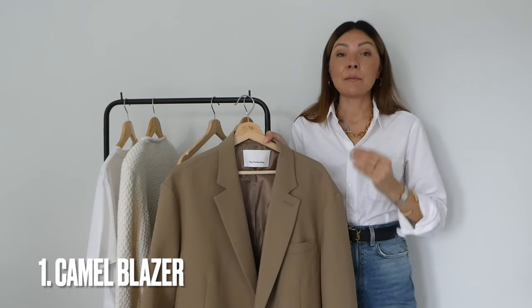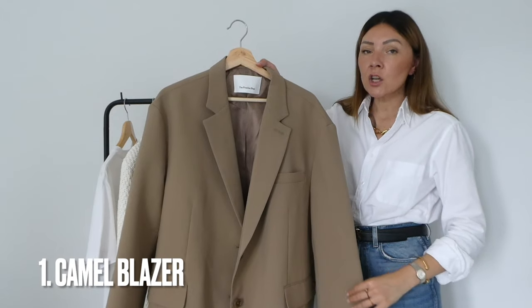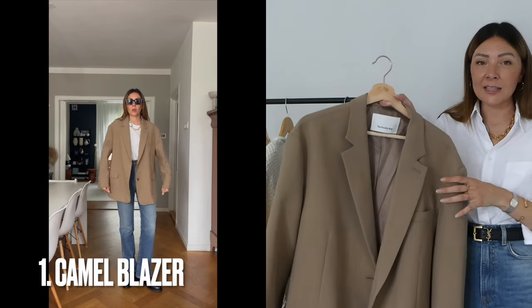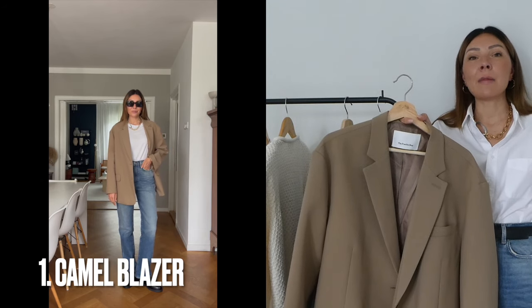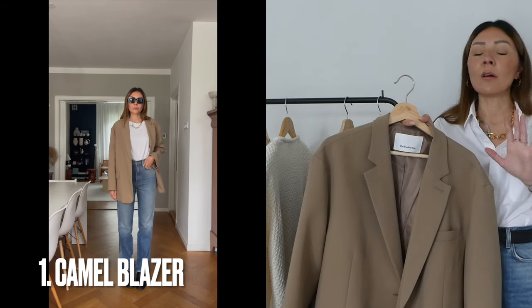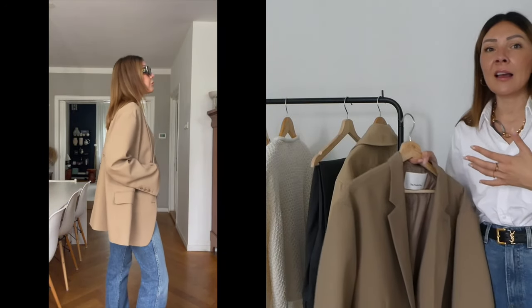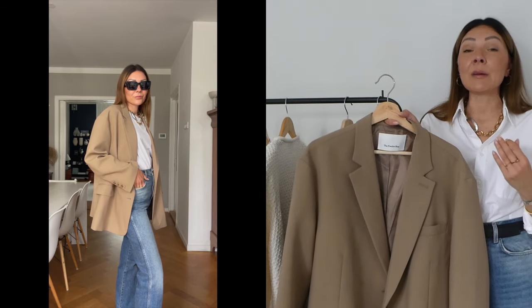Item number one is a great blazer — a camel blazer from The Frankie Shop, which many of you must already know from Instagram. It's a very oversized blazer. You might think, why not a black blazer? Because we probably all have a black blazer already. I'd include black more in winter staples, while for autumn I really like wearing shades of beige and camel — not going too dark into winter already.